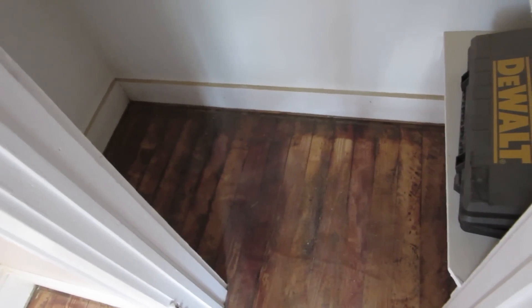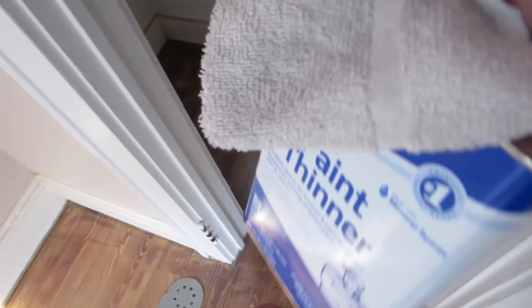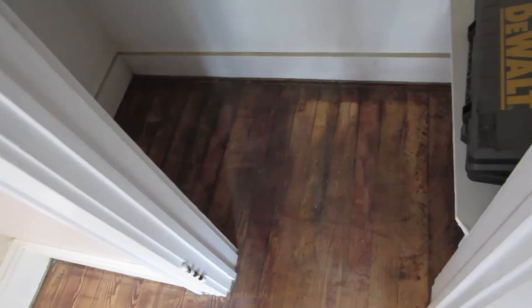We have this one closet with this crazy black stuff in it. I don't know what it was, but I'm gonna try paint thinner on it to see if it loosens up. Part of me is saying, 'Come on Tim, you can do it — it's a closet.' But the other part is saying, 'Are you really gonna spend three hours on a closet?' No, I'm not. This is as good as it gets.